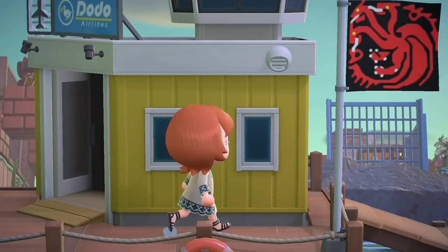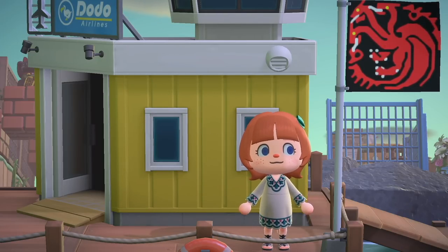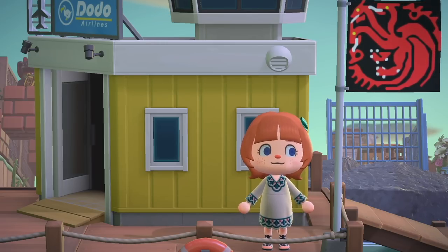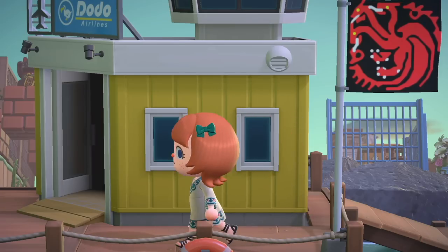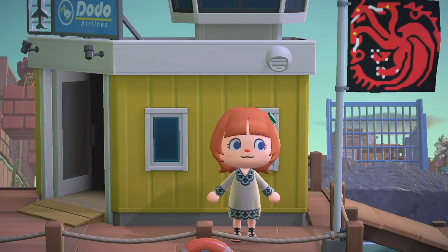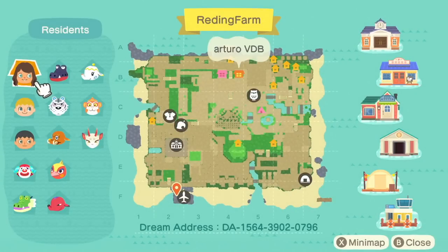Hello, Lex players, and welcome to my new video. If you're new here, hi, I'm Lex, and today I am touring an incredible island inspired by the heavenly beast, created by reading underscore farm on Instagram. The creator has so graciously allowed me to tour his island today, so we're gonna check it out. First order of business is, of course, to look at the map.